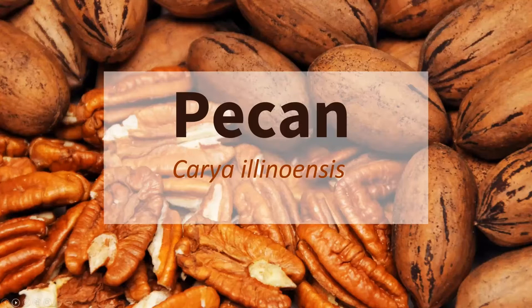Hi everyone, hope you're having a good afternoon. So like Andrew said, my name is Katie Parker, and I work as a local foods and small farms educator. And today I'm going to be talking about pecans.